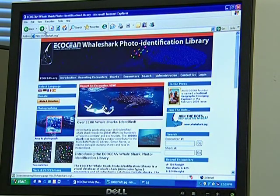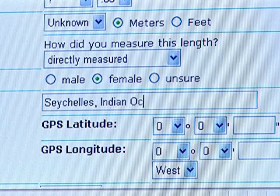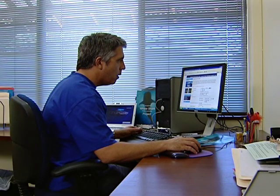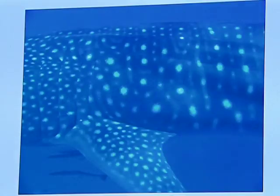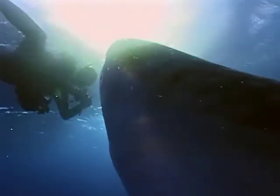So far, hundreds of people have sent Brad their vacation photos from almost 40 different countries, allowing him to identify the whereabouts of a thousand whale sharks. And the number of submissions is increasing as word of the program spreads among divers.